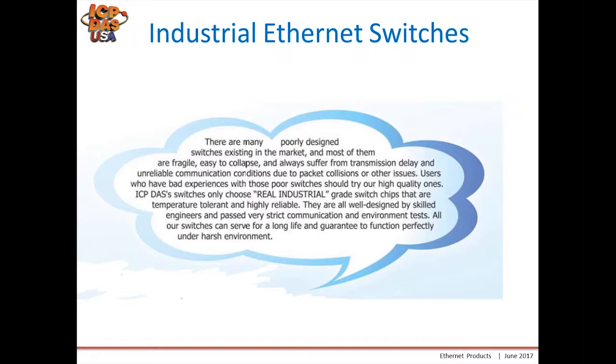They are well designed by our engineering team and we're continuously putting out new products with new features. We also have harsh environment switches and some specialty switches for OEM customers and for applications which require special duty certifications and IP ratings.